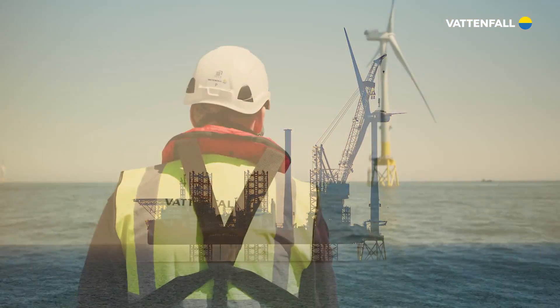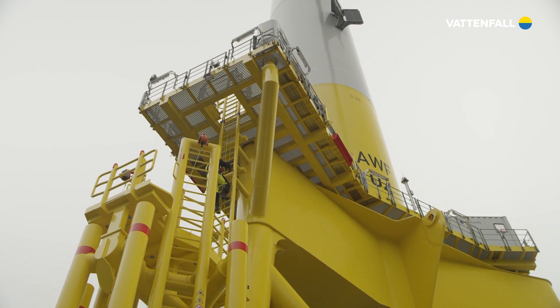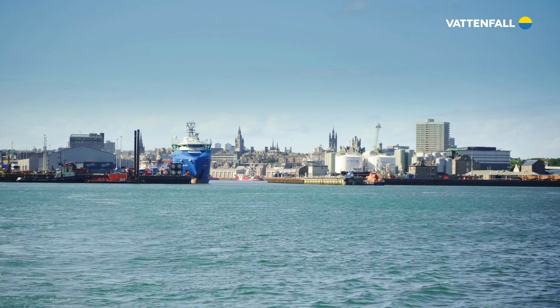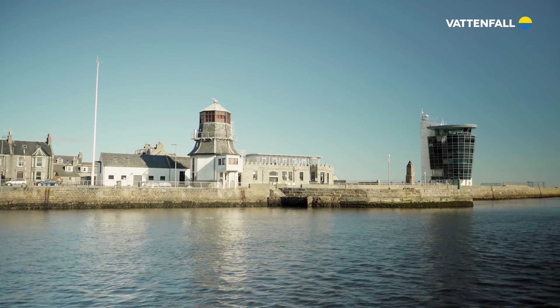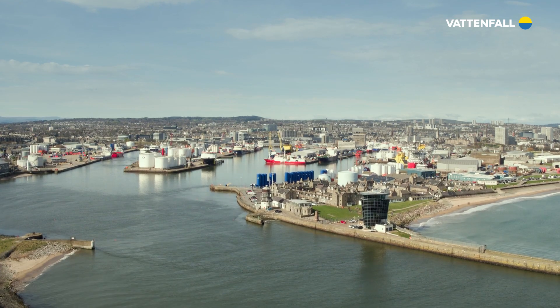The EOWDC will be operated from Aberdeen Harbour, with skilled technicians maintaining the wind farm throughout its life. Vattenfall has made one of the biggest offshore wind investments in Aberdeen Harbour, and created a gateway for renewables in the North East.